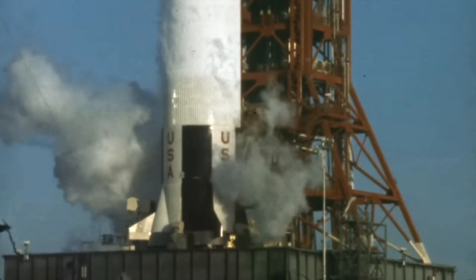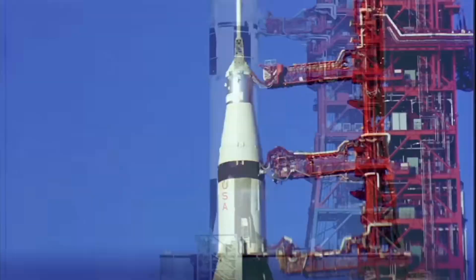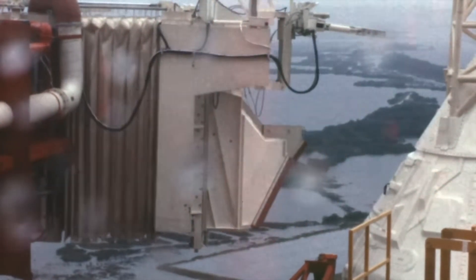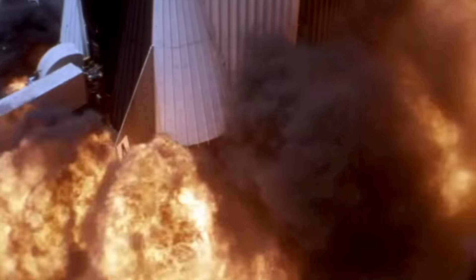Greetings, curious humans, and welcome back to SaibotGPT's channel. Today, we're embarking on a journey through history and science to explore one of the most iconic and powerful creations humanity has ever produced: the awe-inspiring Saturn V rocket.